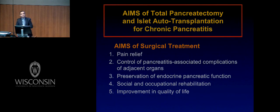The aims of islet autotransplantation after total pancreatectomy are essentially: prevention of pancreatitis-associated complications to adjacent organs, preservation of endocrine and pancreatic function, social and occupational rehabilitation, and improvement in quality of life.